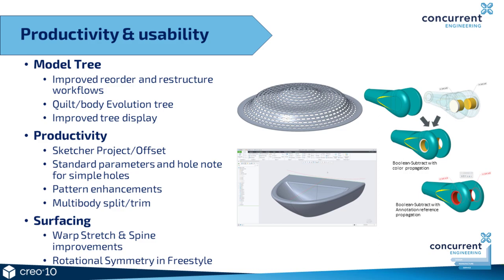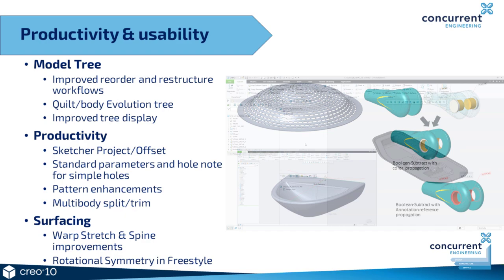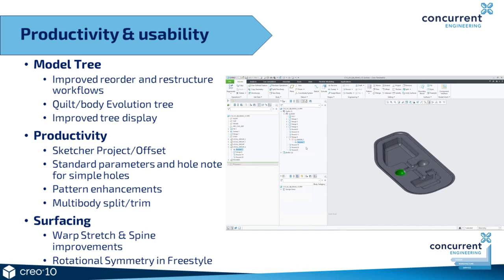Every new version of Creo also brings refinements to the tools we use every day — productivity and usability improvements to make your day's work easier and faster. With improvements in the model tree, users now have the quilt and body evolution tree, and some improvements in dragging and dropping items, retaining and simplifying the reorder and restructure of the tree itself.